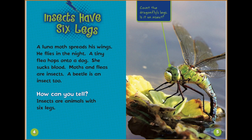A luna moth spreads his wings and flies in the night. A tiny flea hops onto a dog and sucks blood. Moths and fleas are insects. A beetle is an insect too. How can you tell? Insects are animals with six legs.